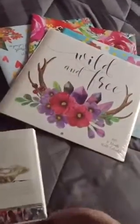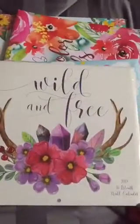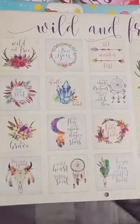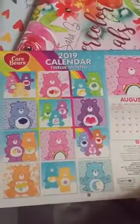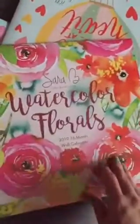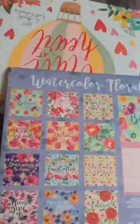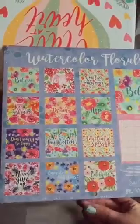They also had their calendars out so I got these for the images as well. This one says wild and free. And look at all those Care Bears. Watercolored florals. I was hoping they'd have like a day-a-page calendar or something but I didn't see anything like that.